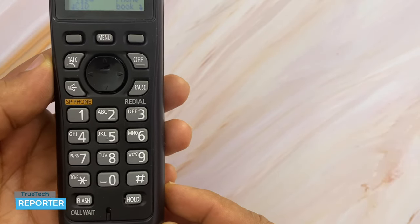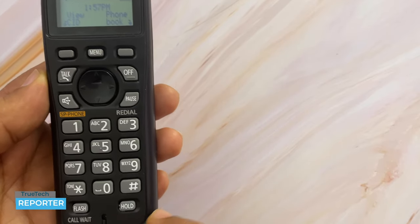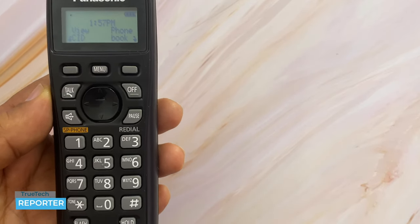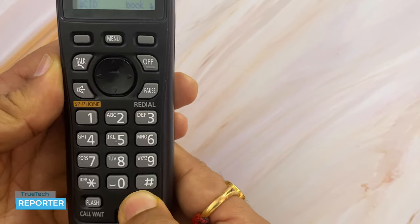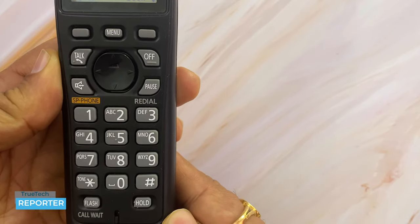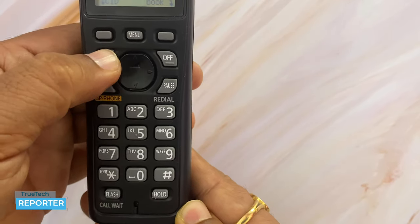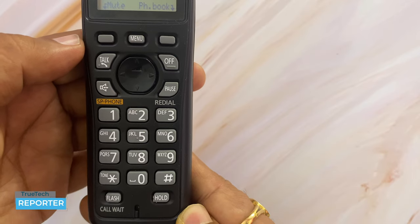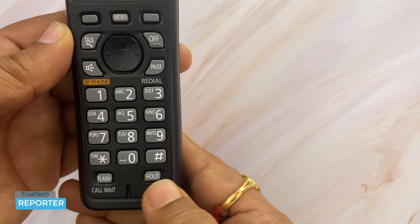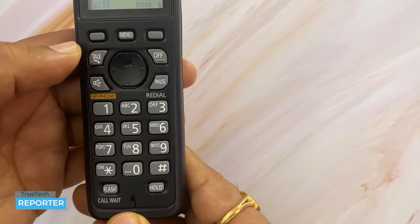The next feature is Hold. When you are on a call and want to put it on hold, press the Hold button twice. When you press it two times, the call is placed on hold. You can resume the call by pressing the Hold button again.